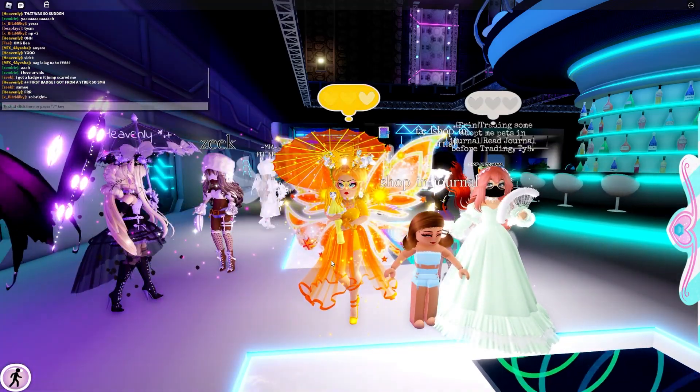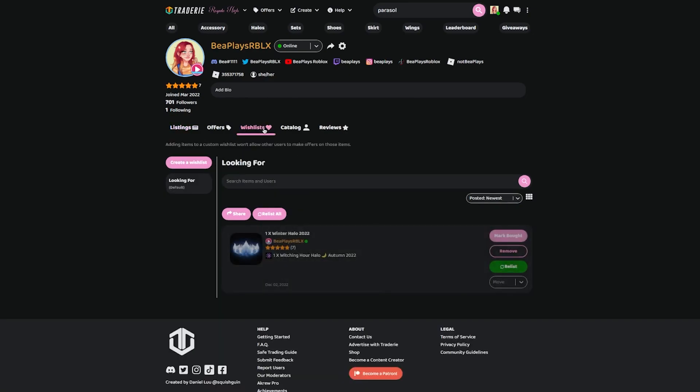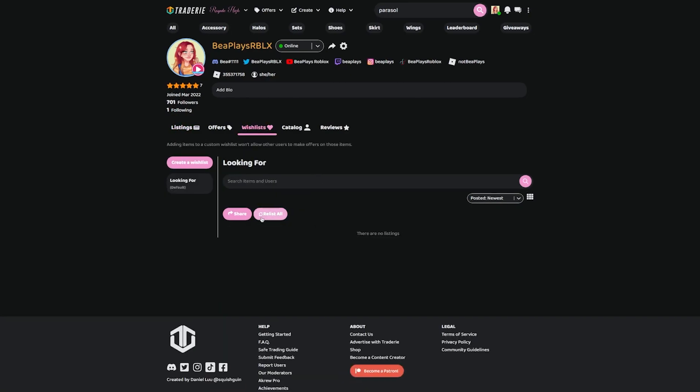Let's go back to Traderie. For the sake of trying to help with this, I'm going to add in a wish list. Let's go ahead and go to wish list and I'm going to mark that Teddyzilla as bought — I've already got that now. But let's add the original Parasol. So we're going to add original 2019 Parasol in here. Actually, I think I'll just search for Parasol.